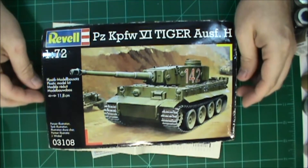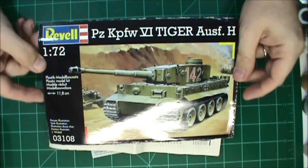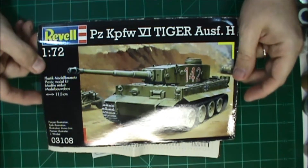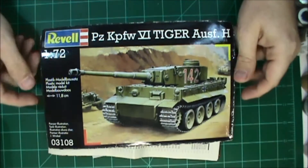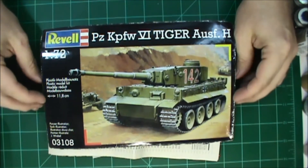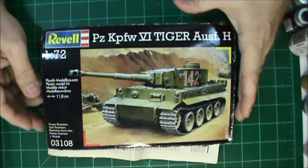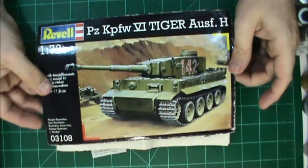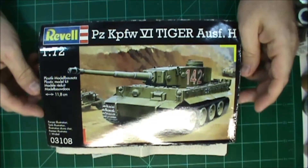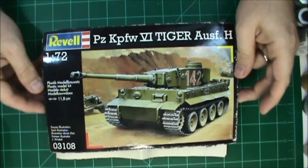I'm going to be doing this little 1/72nd scale Revell of Germany Tiger I early production. This is my first tank, so this is going to be interesting. I've been itching to do one and I've watched a lot of you military builders doing the planes and the tanks, and I've never done an armor build so I'm really excited about getting started on this.